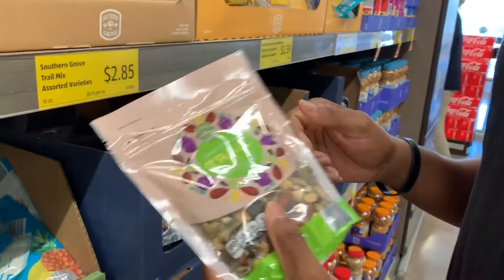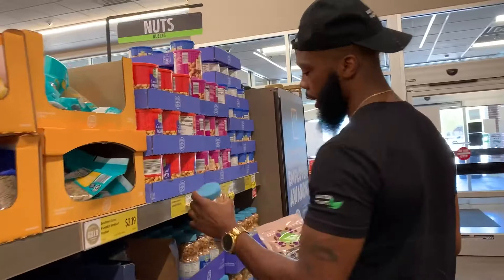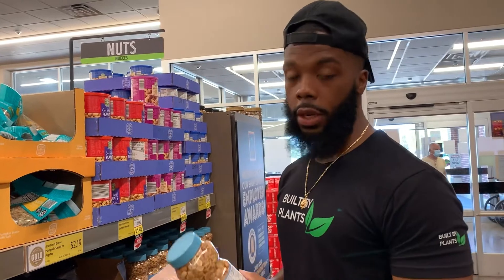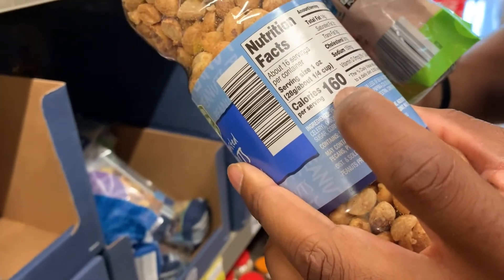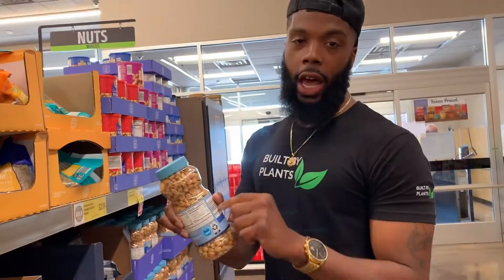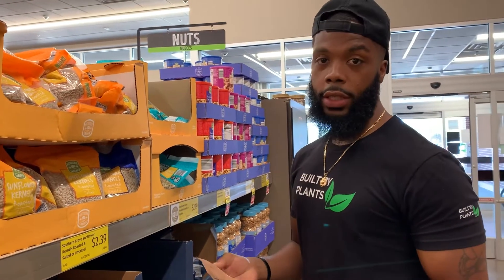When it comes to trail mixes and nuts, if your goal is fat loss, these are a no-no. You don't want to grab trail mixes or peanuts because they are not filling — you can just keep eating and eating them. Nuts and trail mixes are really high in calories and high in fat. 28 grams is 160 calories. Most people eat a lot more than 28 grams; you can literally eat half the container and not realize you've taken in an extra 400 calories before your meal. So these are not a great snack for fat loss — it's not something you should prioritize.